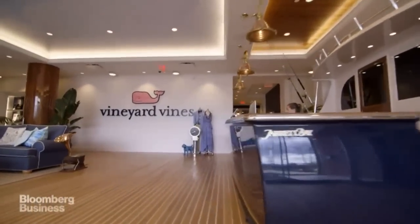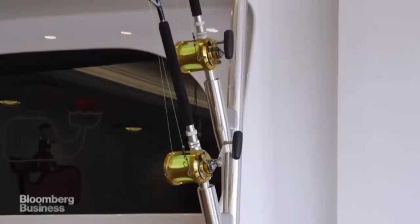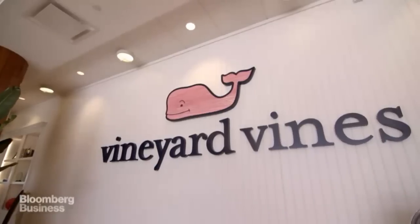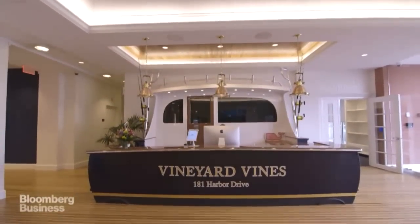From the moment you walk into our front door and you see the teak and holly floors, the big pink smiling whale, you just know that you've arrived at Vineyard Bonds.